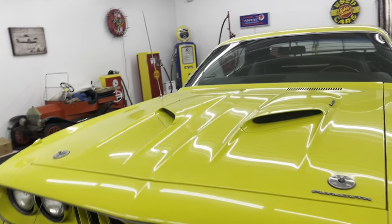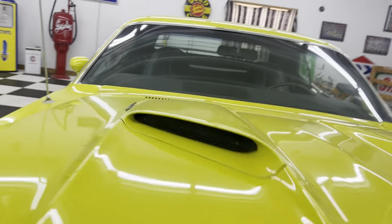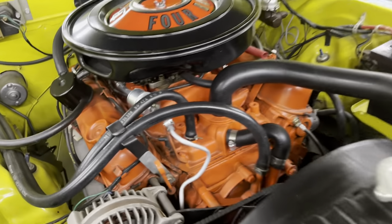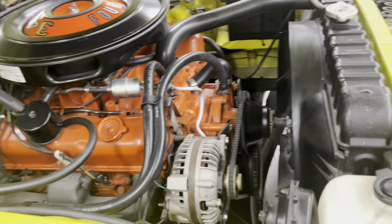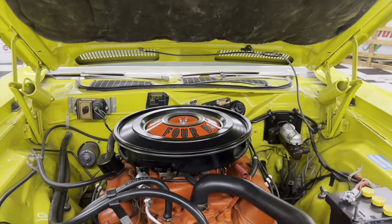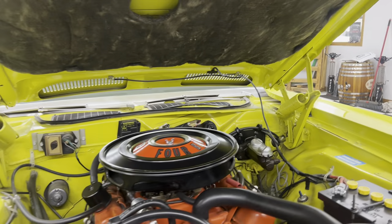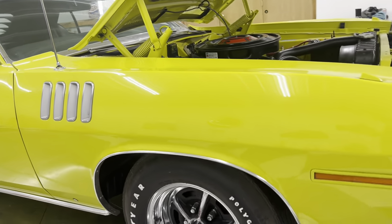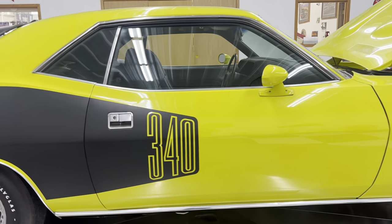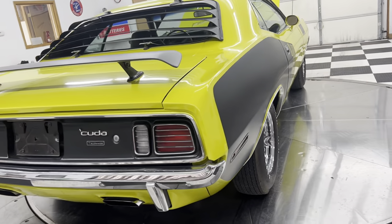I'll open the hood here and show you underneath. I can't honestly find too many spots in this whole car that I can pick on. It is a power steering car. It retains the original exhaust manifolds — looks just like it should have when it rolled off the showroom floor. Hood insulator is there, got the old school Mopar battery top on it, and it's got the Goodyear Polyglass F70 by 14 tires. Underneath this car is all painted body color — looks just as good on the bottom side as it does on the top side.